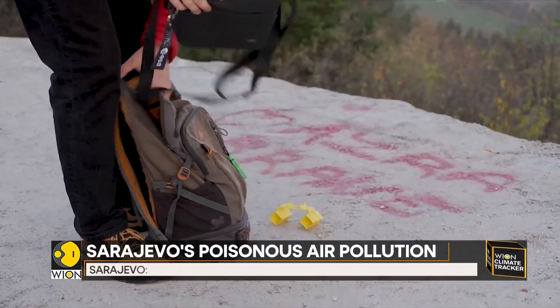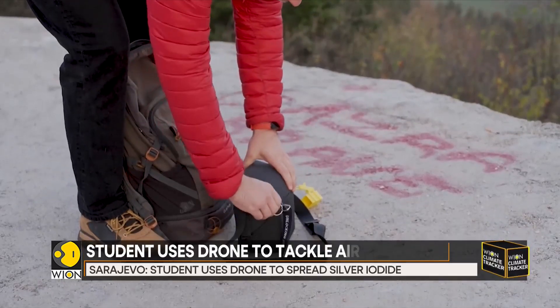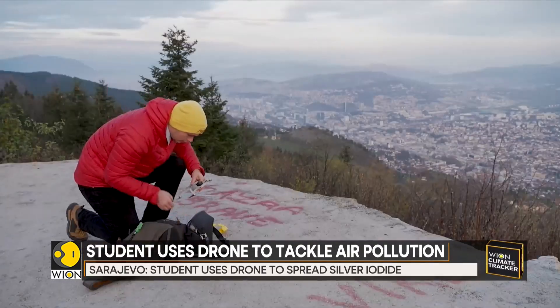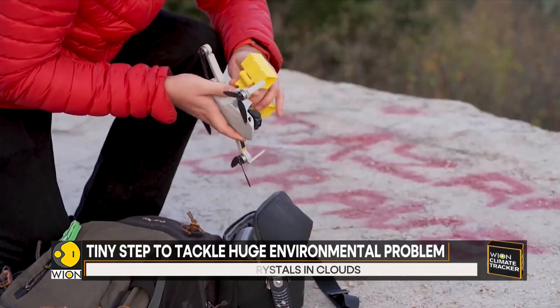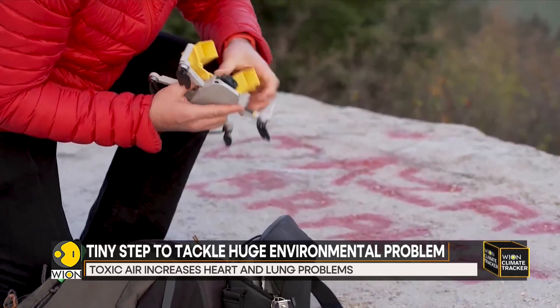Damar Hanik is a 22-year-old mechanical engineering student and also a drone pilot. Thanks to 3D printed yellow containers, he spreads silver iodide to seed the clouds above the city.